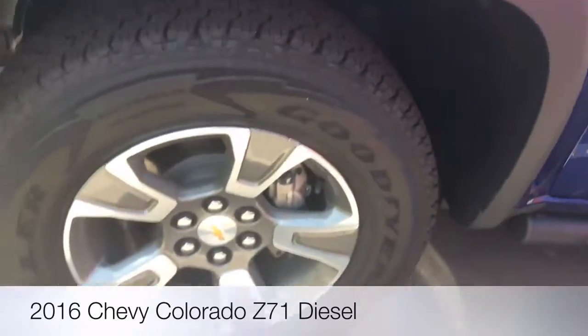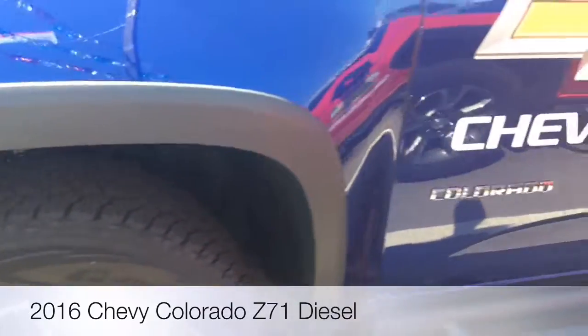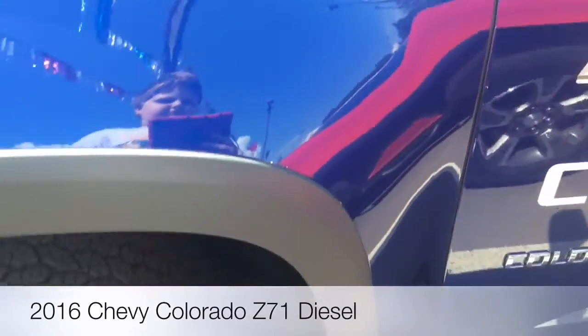This is rolling on some Goodyear Wrangler All-Terrain Adventure all-season tires. Our 2004 Ford F-150 is actually rolling on some Goodyear Wrangler ATSs.